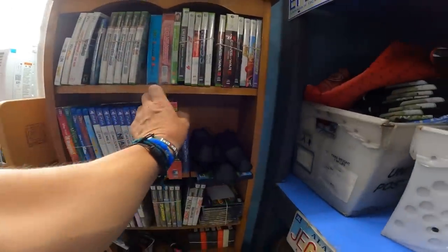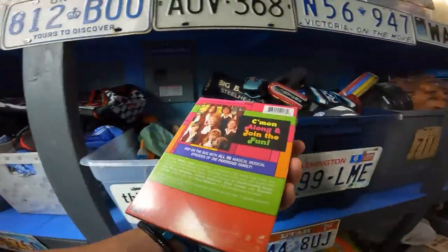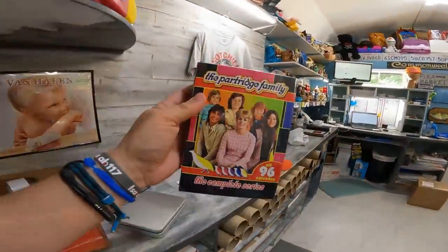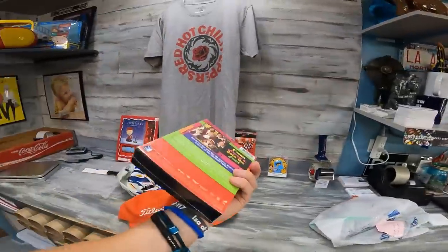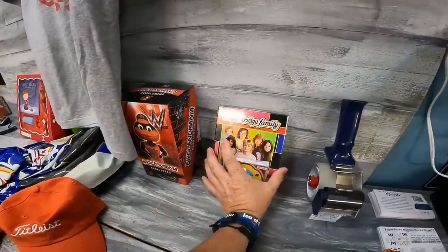Elizabeth bought something else too, so six of the 25 sales were to viewers. I picked this up not long ago — I couldn't resist because it was a sealed copy of the Partridge Family, the complete series. That sold for $25 plus shipping.